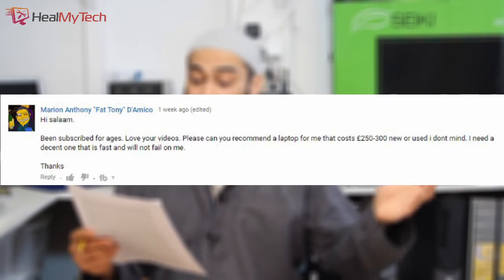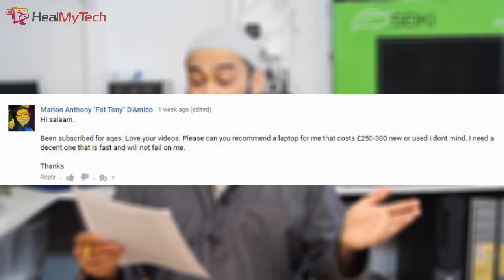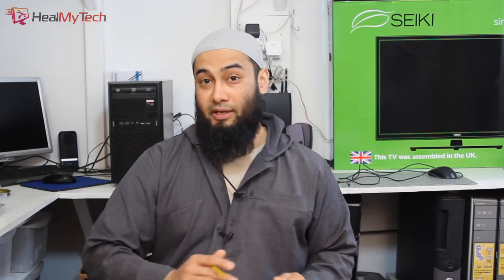Been subscribed for ages, love your videos. Please can you recommend a laptop for me that costs £250 to £300, new or used, I don't mind. I need a decent one that is fast and will not fail on me. Okay, Fat Tony.